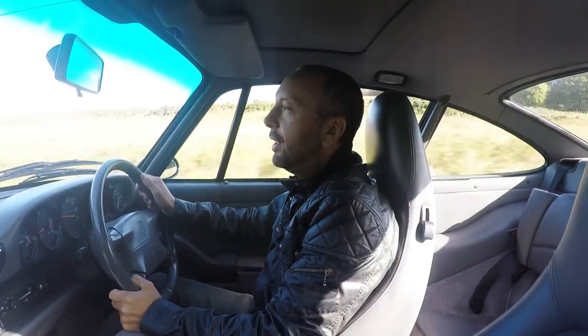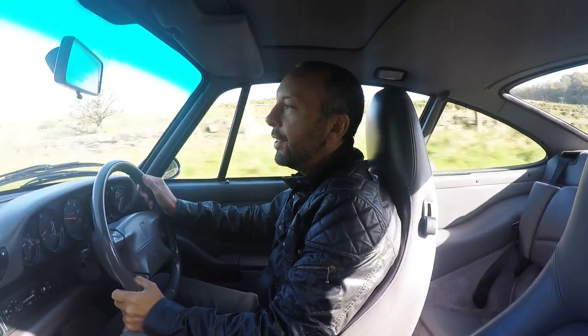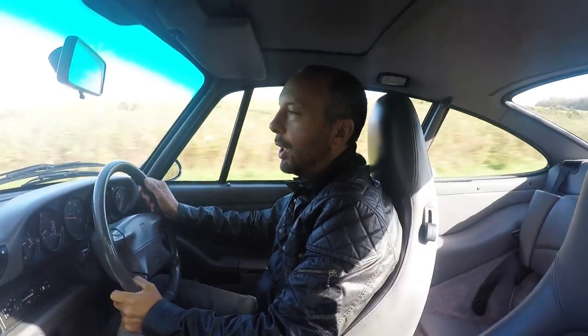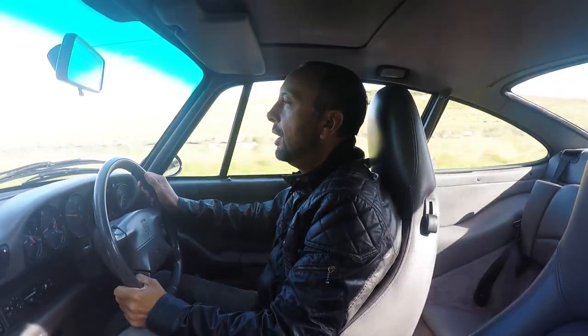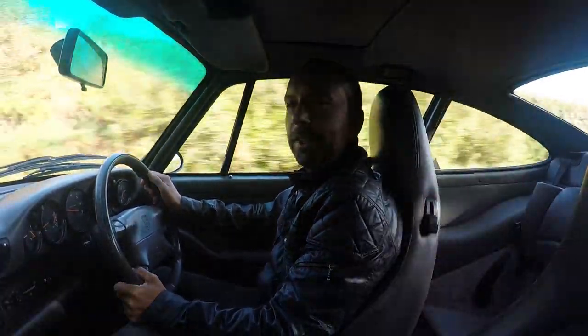Hi guys, Robert McGowan here and welcome back to another video. As you can see, today we're out planning my Porsche 993 and I thought I'd give you 10 reasons why I love the Porsche 993. I could give you more than 10, I could talk about it all day. I'm a Porsche enthusiast and I love the 993, but here is my top 10 reasons why I love the Porsche 993 and why I think you should buy one as well.